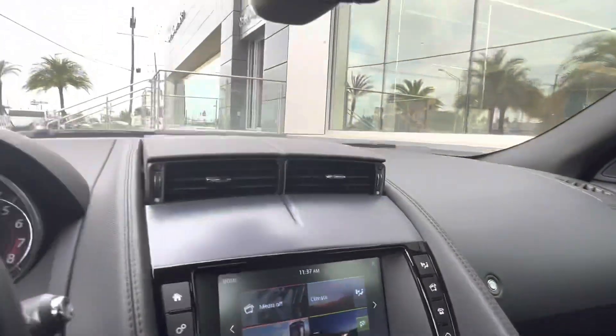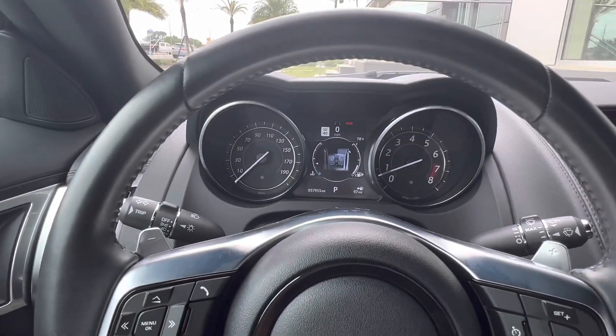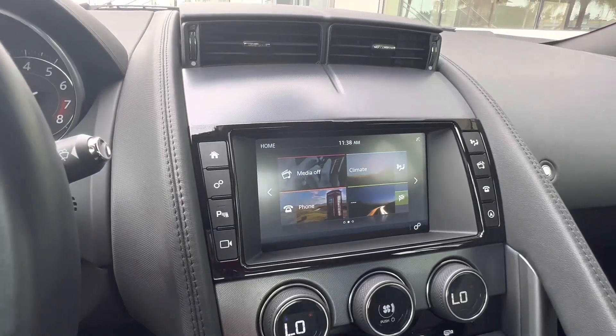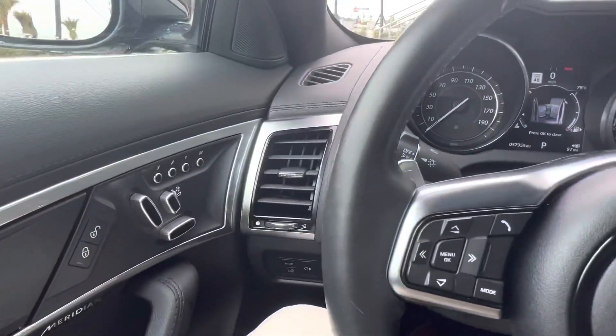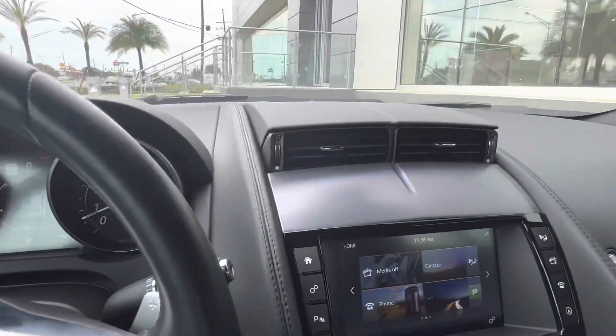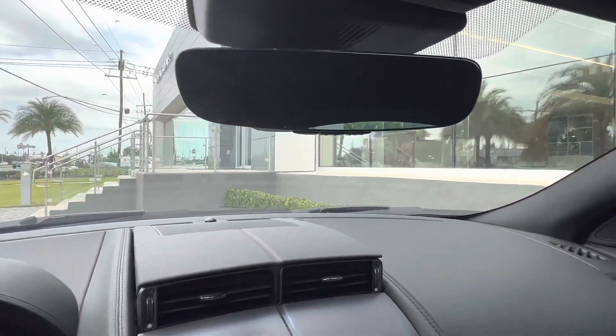Hopping into the vehicle, we see we have a small digital display located just behind the steering wheel, as well as the Touch Pro display located in the center. We have deployable air vents as well as lane-keeping assist. The vehicle also has blind spot monitoring and 360-degree parking sensors. Up top on our rearview mirror we have our garage door opener.